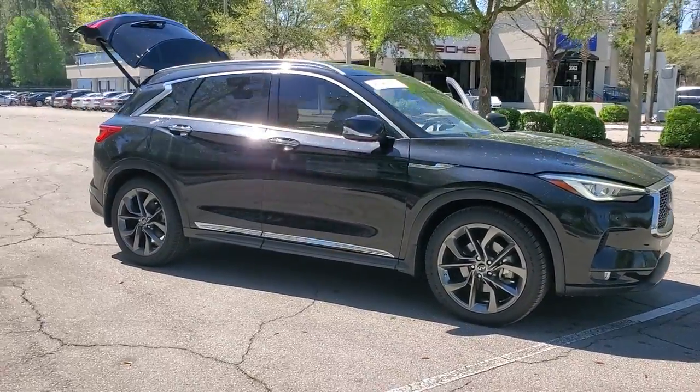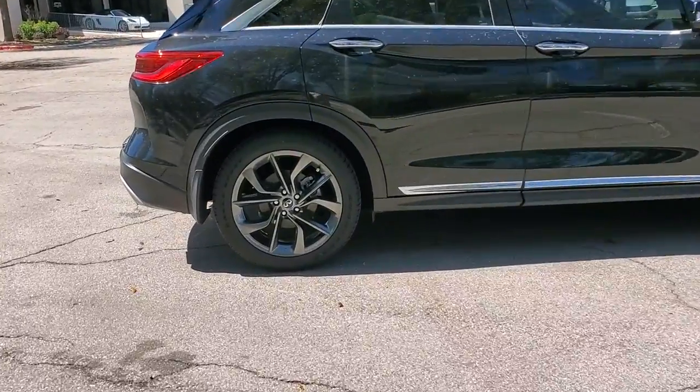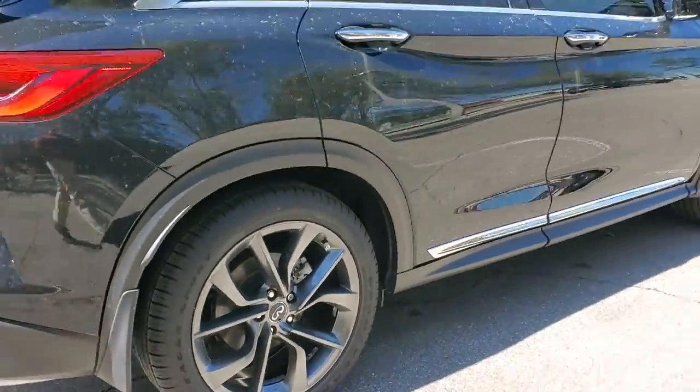Enjoy the view of this 2019 Infiniti QX50. This vehicle still has fewer than 60,000 miles on the clock, so it won't last long.